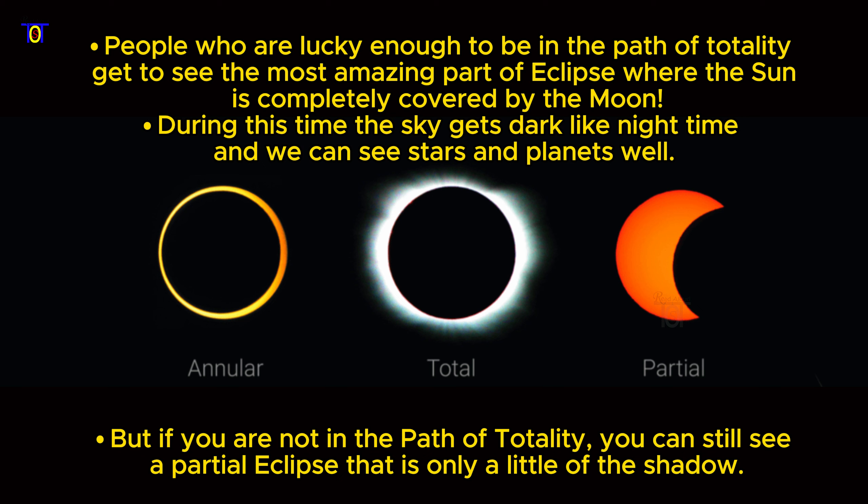During this time, the sky gets dark like nighttime, and we can see stars and planets well. But if you are not in the path of totality, you can still see a partial eclipse — that is only a little of the shadow.